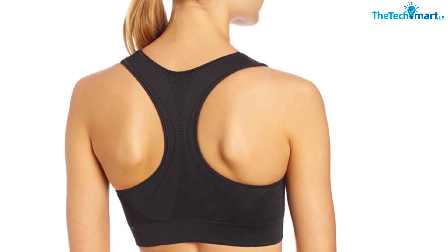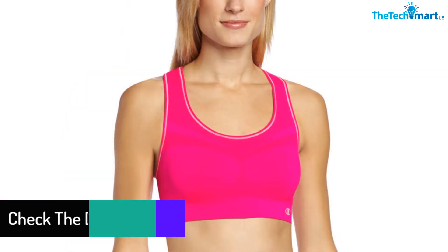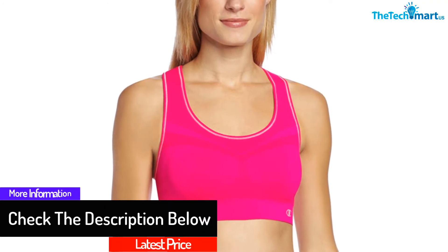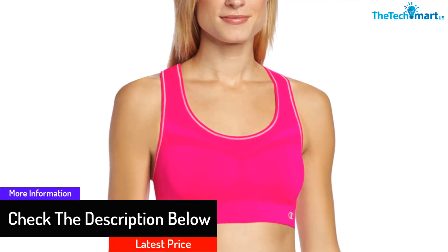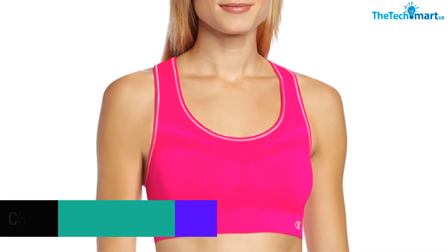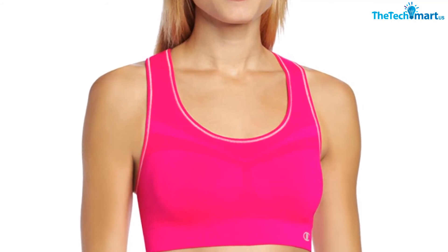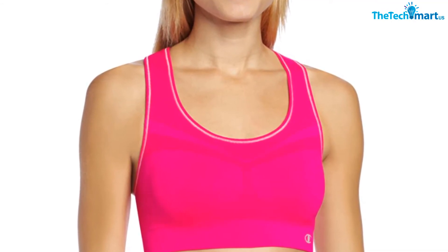The bra has a cool moisture management technology that allows you to be sweat-free while you are exercising. The ventilating mesh also helps the bra to be even more breathable and comfortable to wear. The bottom band is quite large, which can give you extra support. The bra is seamless and has a four-way stretch that allows you to be comfortable and great for movement.